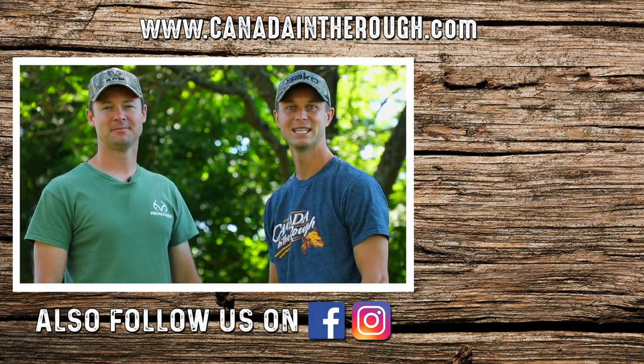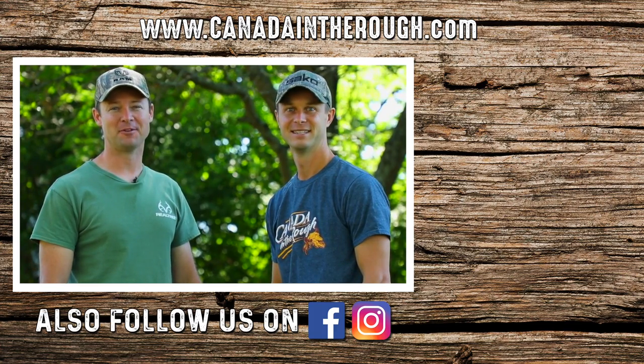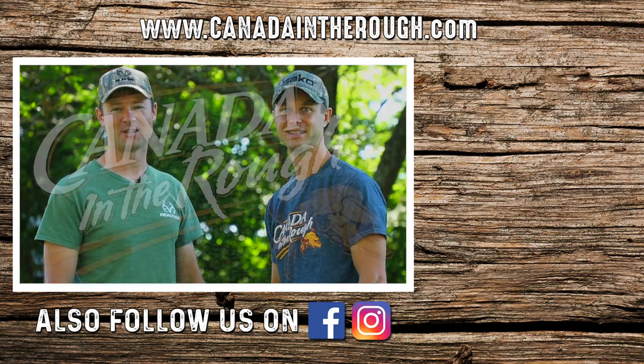Hey guys, thanks for watching. If you enjoyed this video, please like and subscribe to this channel. And follow us on Facebook and Instagram for daily original content from our adventures across Canada.